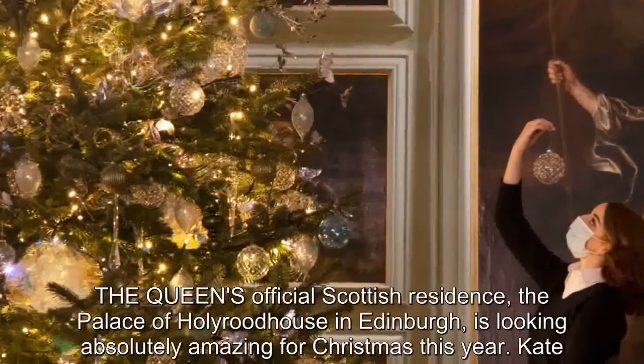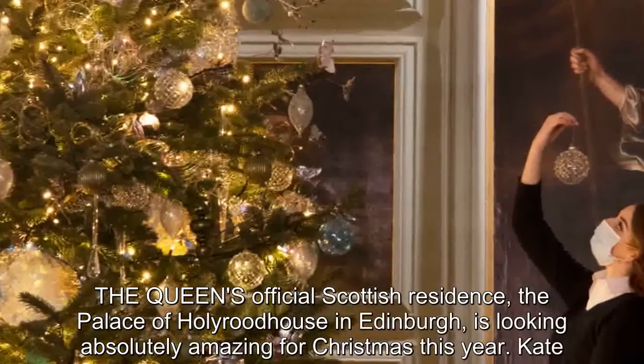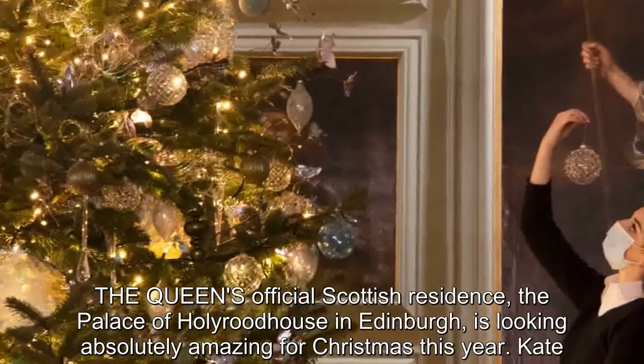The Queen's official Scottish residence, the Palace of Holyrood House in Edinburgh, is looking absolutely amazing for Christmas this year.